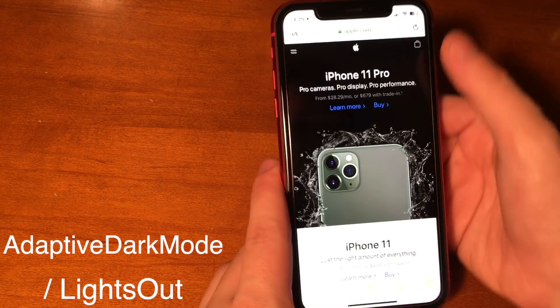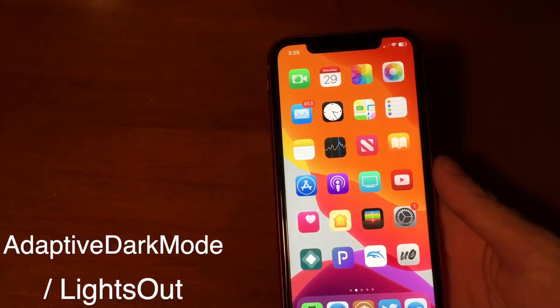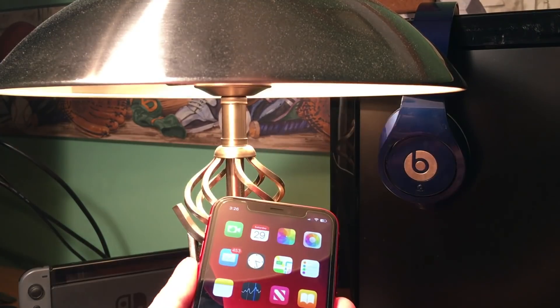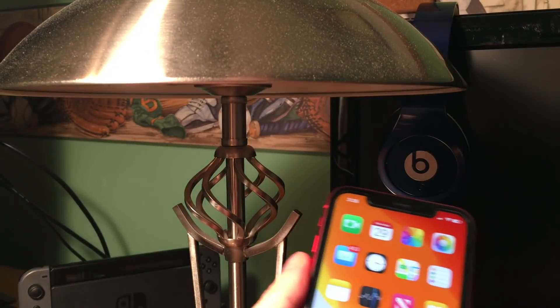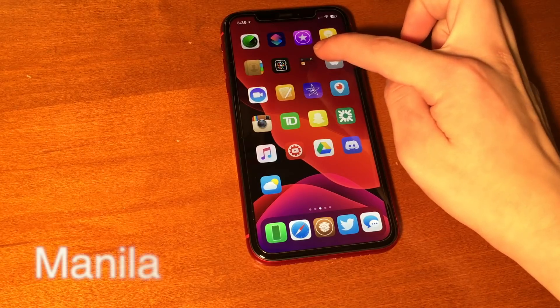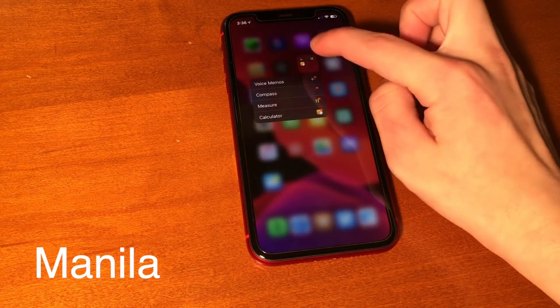I think that implementation is interesting, but Lights Out I really like more. Lights Out will dynamically change your device from light mode to dark mode depending on if there's a light source around. This is awesome and I wish this was in stock iOS. Manoa brings haptic press to folders — simply tap and hold on a folder and there you go.